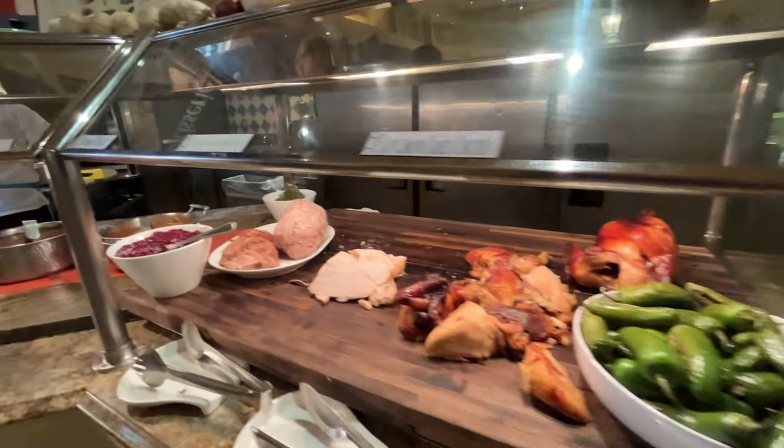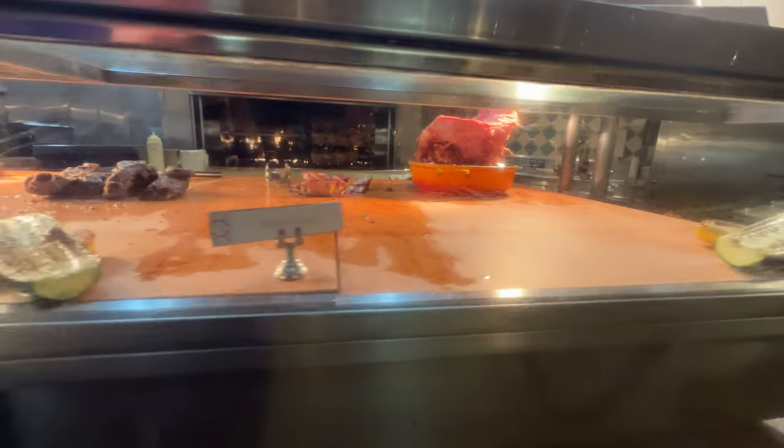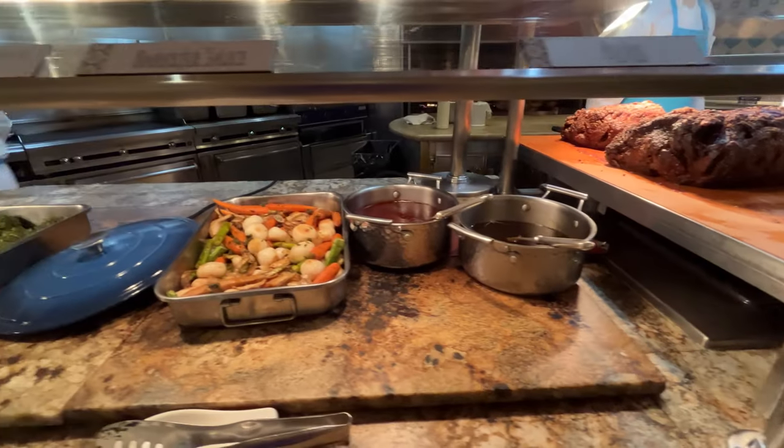I also had a big fluffy pancake, shrimp and grits which was very good, and of course the signature grilled cheese and tomato soup. There's an assortment of meats including chicken, turkey, pork belly, and beef ribs, along with assorted veggies to complete the meal.